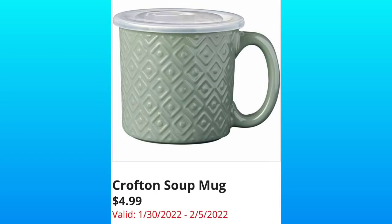Crofton Soup Mug, $4.99. These are going to be ceramic and again another great item for this time of year. We're doing lots of stews and soups.